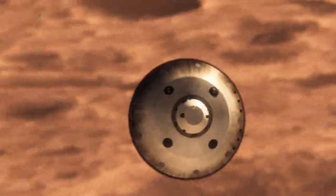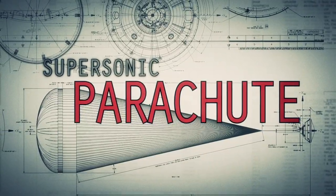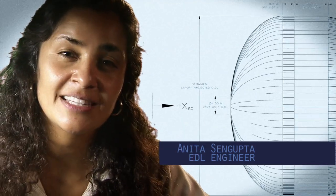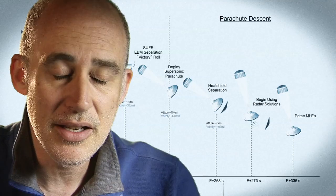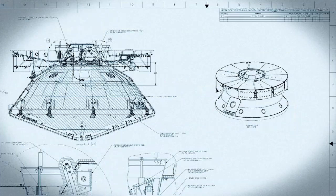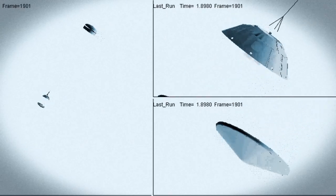We're still going about a thousand miles an hour, so at that point we use a parachute. The parachute is the largest and strongest supersonic parachute that we've ever built to date. It has to be able to withstand 65,000 pounds of force, even though the parachute itself only weighs about 100 pounds. When it opens up that fast, it's a neck-snapping nine G's. At that point, we have to get that heat shield off — it's like a big lens cap blocking our view of the ground to the radar. The radar has to take just the right altitude and velocity measurements at just the right time, or the rest of the landing sequence won't work.